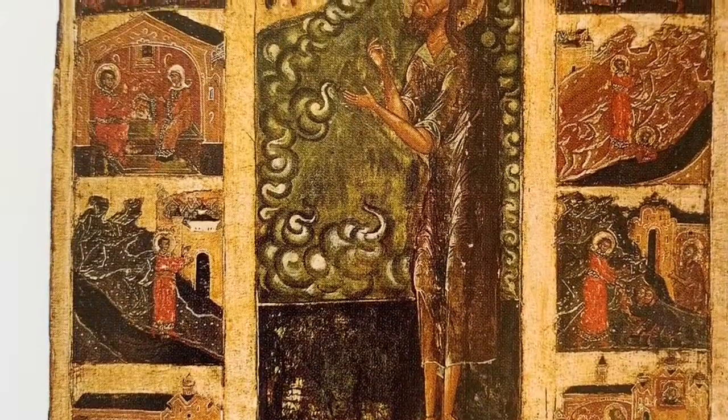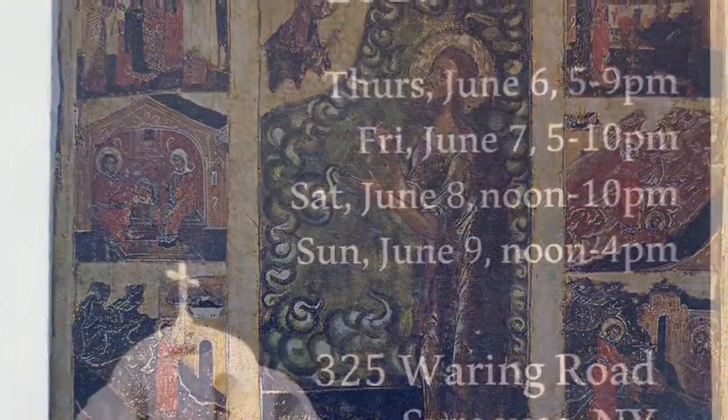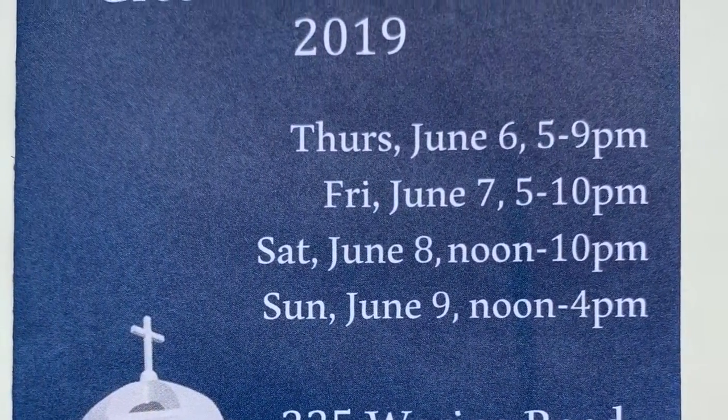Icon painting. This form of artwork is a beautiful and intriguing aspect of art that I had never considered.